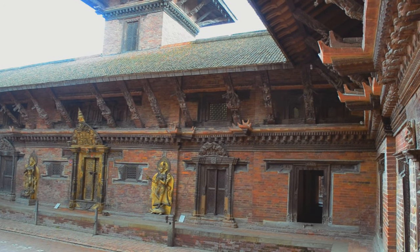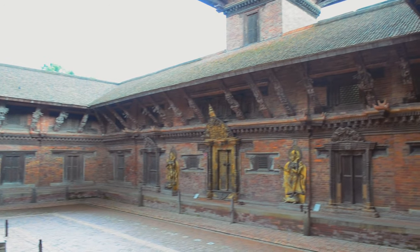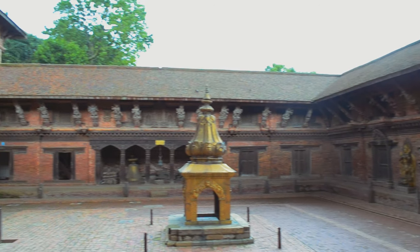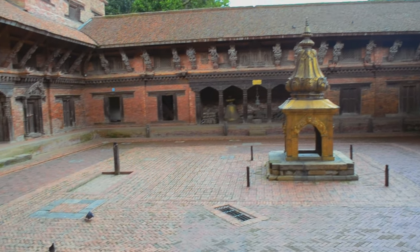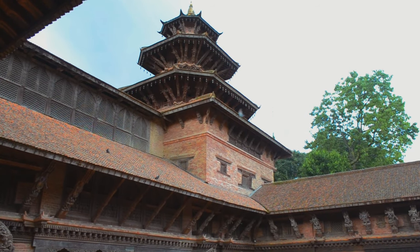The second main temple and a very unique one is the Taleju Bhavani temple. Taleju Bhavani was the patron god of the Malla dynasty and their kings. Taleju Bhavani is considered a form of Goddess Durga and there used to be animal sacrifices in these temples. These temples can be found in all three Darbar Squares and the one in Bhaktapur is the oldest. This is the courtyard of the temple and it is only opened once every year.